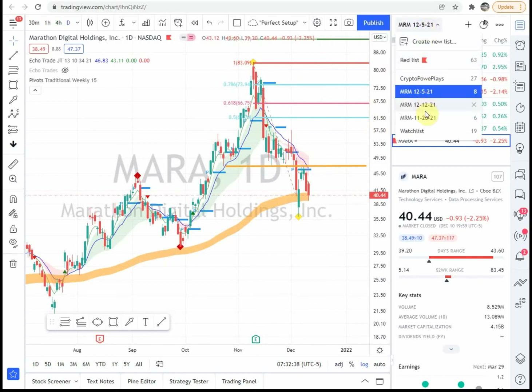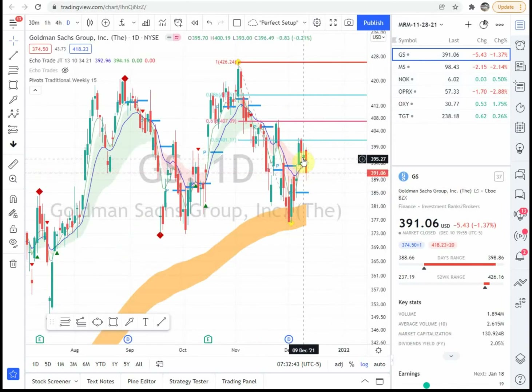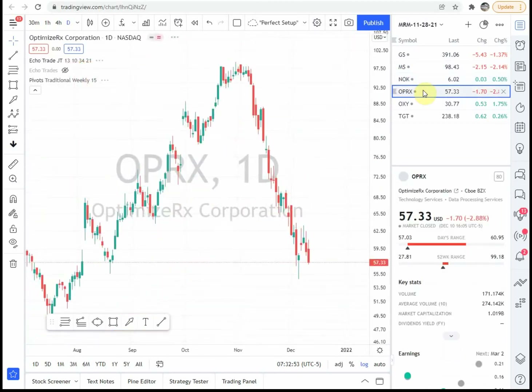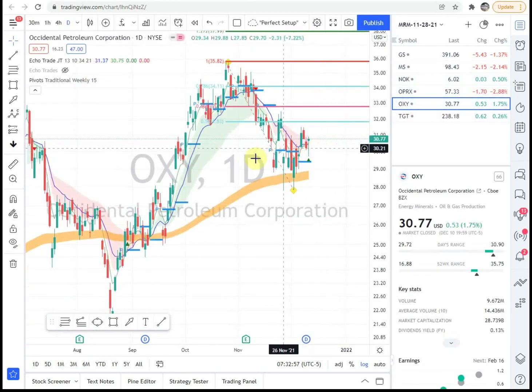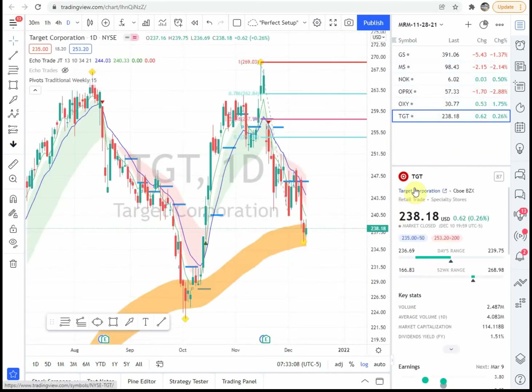Let's briefly run through the prior work week. Goldman Sachs has an aggressive entry but has not confirmed. MS still on the list — already talked about it. OPRX — off the list, nothing to look at right now. OXY just forming the aggressive entry right here — need to see it confirm above the 33 area. TGT we already talked about. That's going to wrap it up for this week, December 12th 2021. I hope you have a great week — remember, you've got Discord where you can ask questions. Thanks for watching.